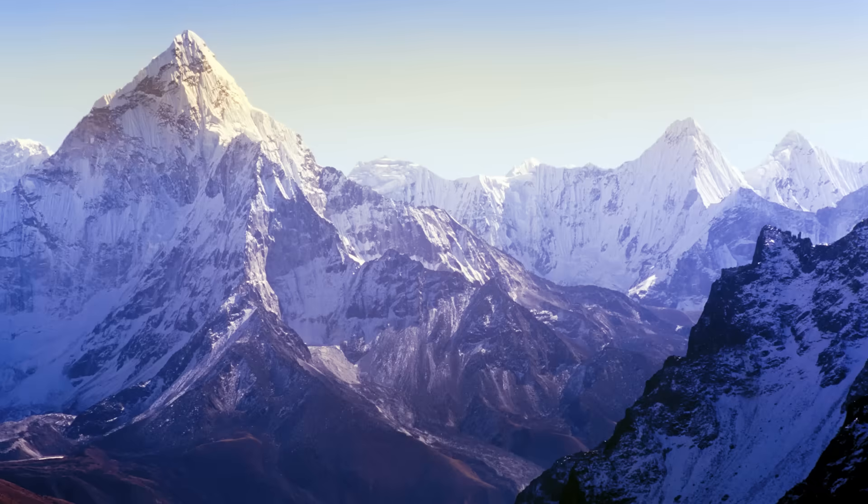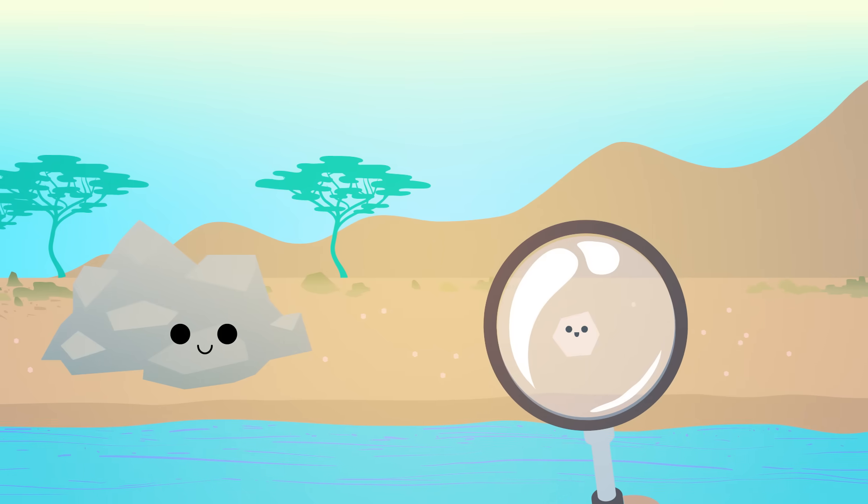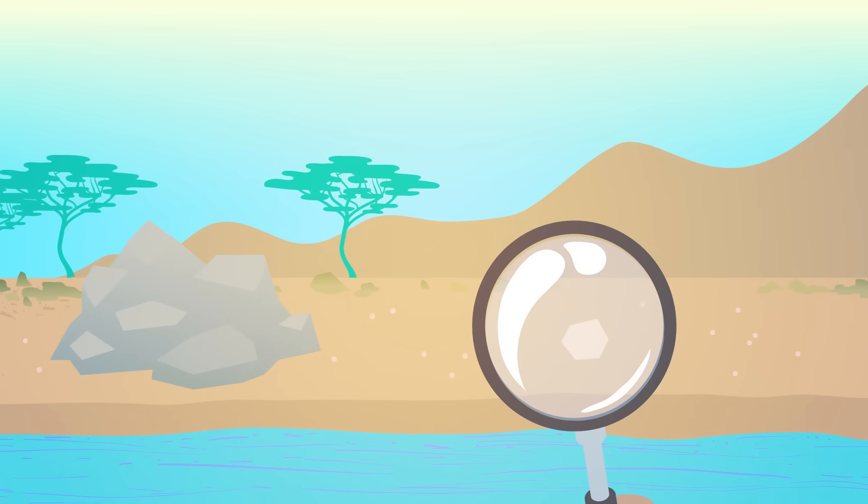We're talking volcanoes, canyons, beaches, mountains — you name it. If it's made out of solid Earth, it's part of the geosphere. Now, it's important to remember that the geosphere includes only non-living stuff.